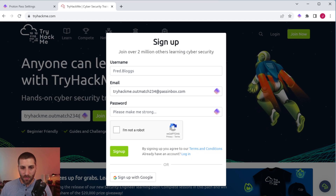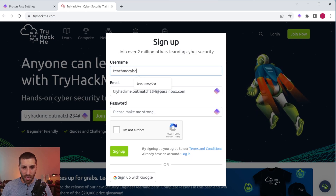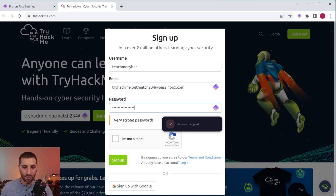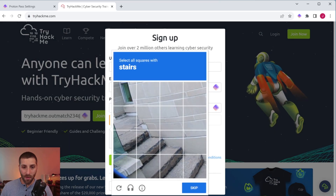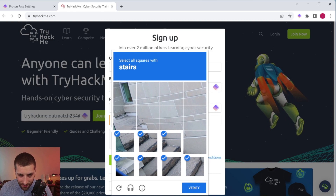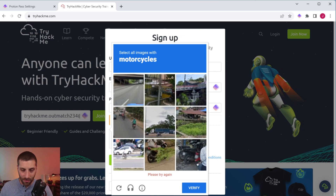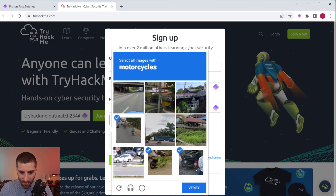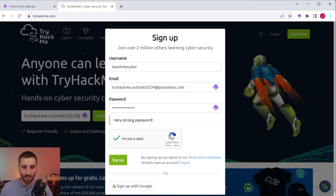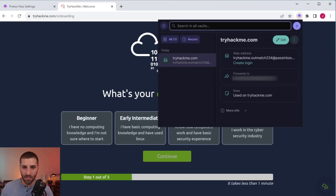It gives me the option to use my normal email address or to hide my email address — you can see it's got a random email address that automatically appends the website name, which is pretty cool. I click on that, it auto-populates, then I click join for free. I can create a username, the email address is already in there, and I fill in and copy a strong password. After verifying I'm not a robot, I go ahead and click sign up. Going back to the browser extension, I can see the entry is already created in my vault — and it even added a note saying 'used on tryhackme.com', automatically filling that in for me.